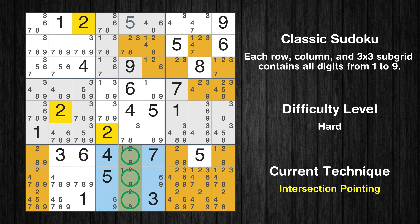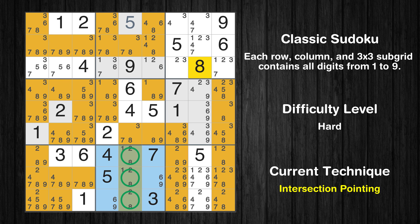There is an intersection with another region in subgrid 8. Value 2 has to be in one of the marked cells, so it cannot be in any other cell in column 5. There is also an intersection in subgrid 8 for value 8. Value 8 has to be in one of the marked cells, so it cannot be in any other cell in column 5.